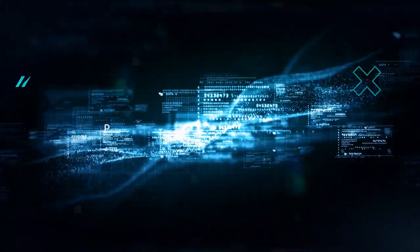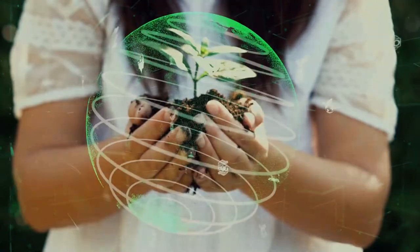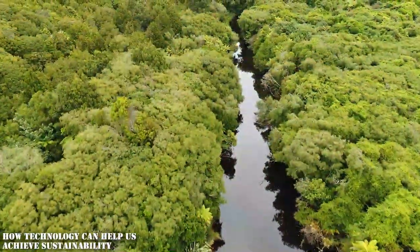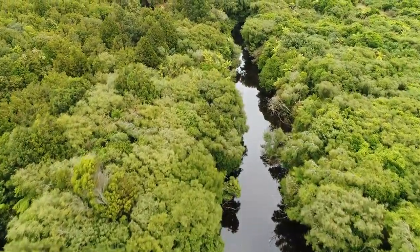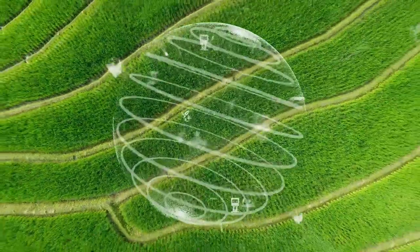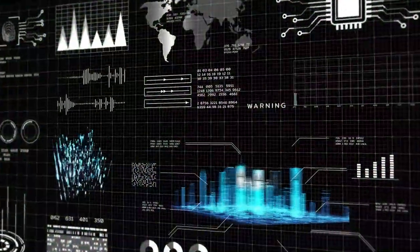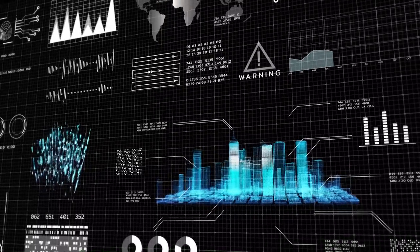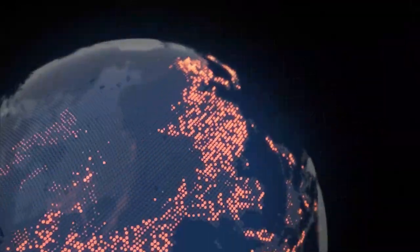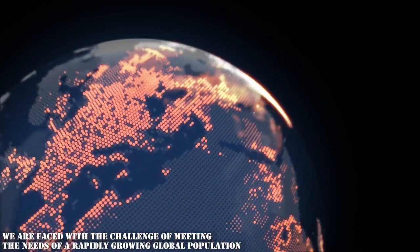Technology can also play an important role in promoting sustainability and protecting our environment. Let's explore how technology can help us achieve sustainability. The world is at a crossroads when it comes to sustainability. The way we produce and consume goods and services is putting increasing pressure on the planet's finite resources, and we are faced with the challenge of meeting the needs of a rapidly growing global population.